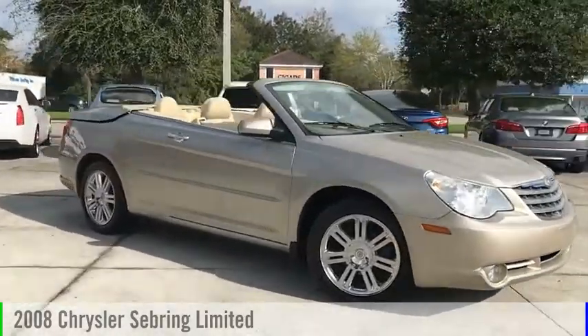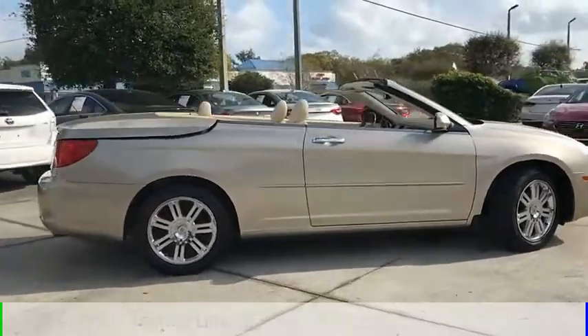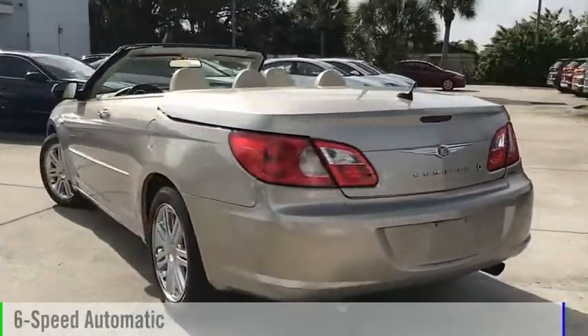Looking for the right vehicle? Check out the 2008 Sebring. This vehicle is powered by a front-wheel drive, six-cylinder, 3.5-liter engine, and comes with a six-speed automatic transmission.